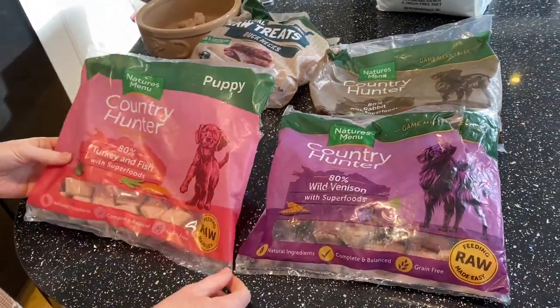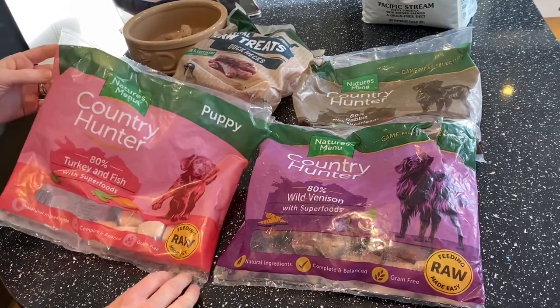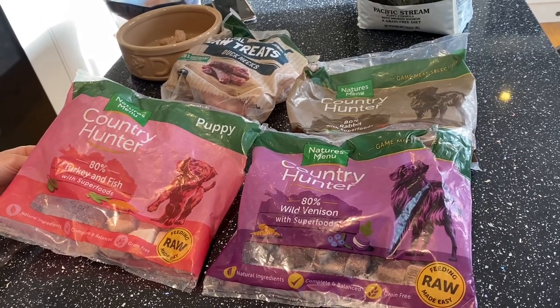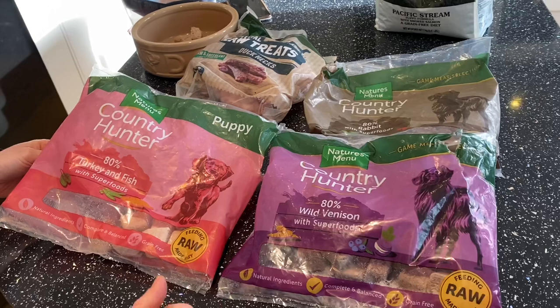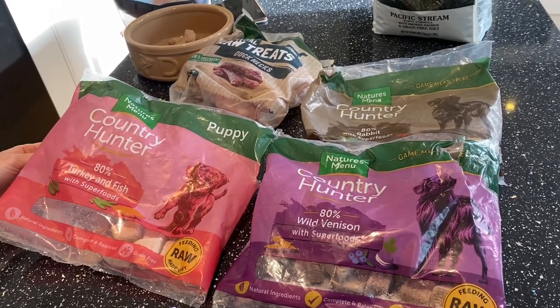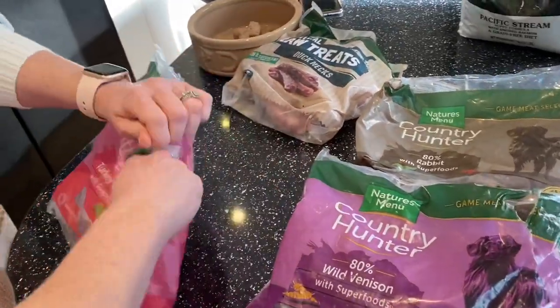She has Nature's Menu Country Hunter raw food. They're not all puppy food — they don't need to be — because they're all minced up really small for any dog. We don't feed her anything with chicken or beef for the moment, because that has the most amount of allergies for her sort of dog.